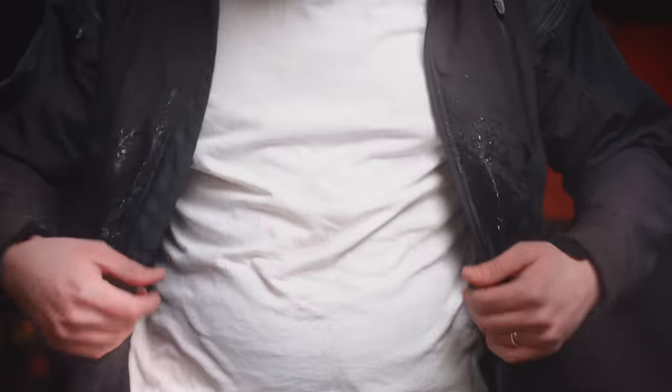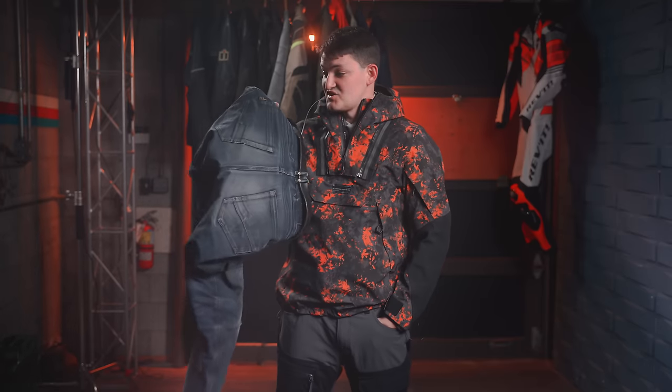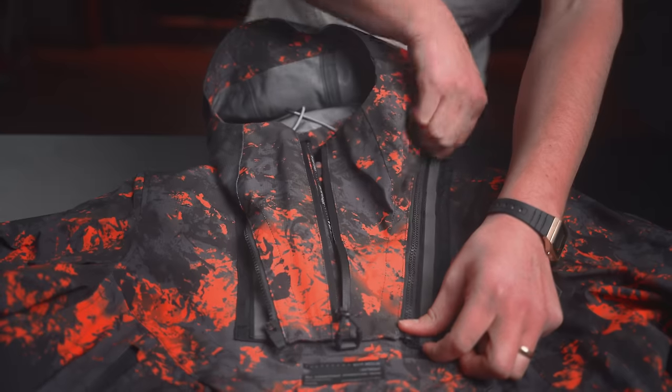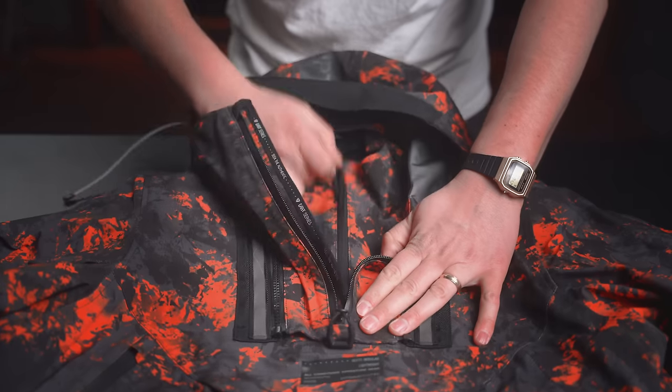The shell is Hydratex, Revit's proprietary — don't call it Gore-Tex — laminate. I have a high opinion of PTFE membranes regardless of whose name is on the patent. Hydratex jeans I've been wearing in Vancouver for seven winters; they're still waterproof. The Blackwater's removable hood comes complete with its own bib, so the mere 10-inch weak point is itself protected by another 10-inch waterproof zipper.